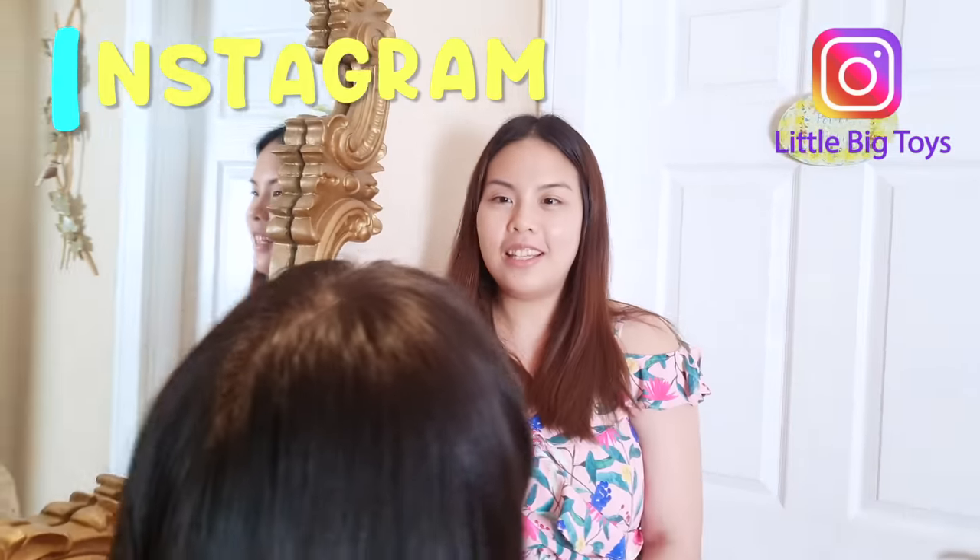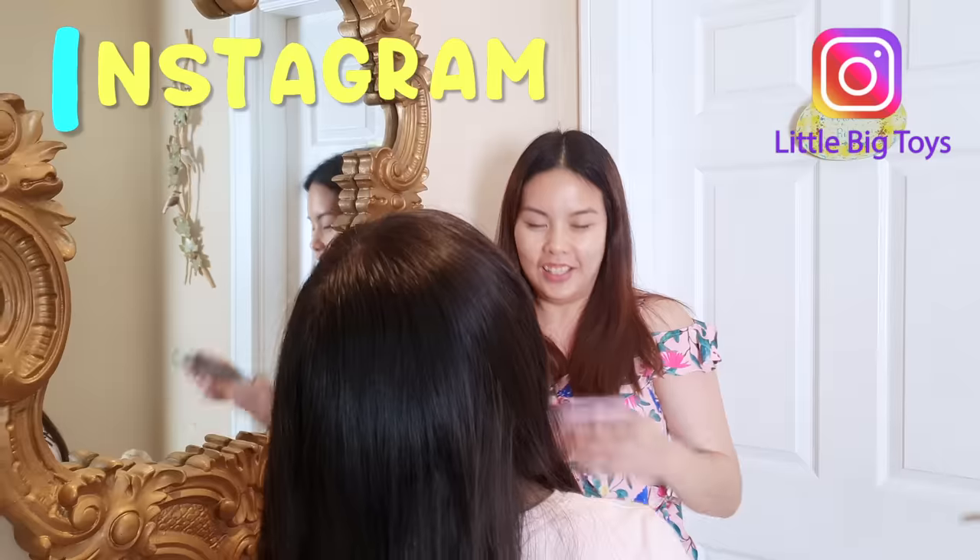Hey, you know that I is for Instagram! How about we take a picture of you and I'll post it on Instagram? Sure, okay!